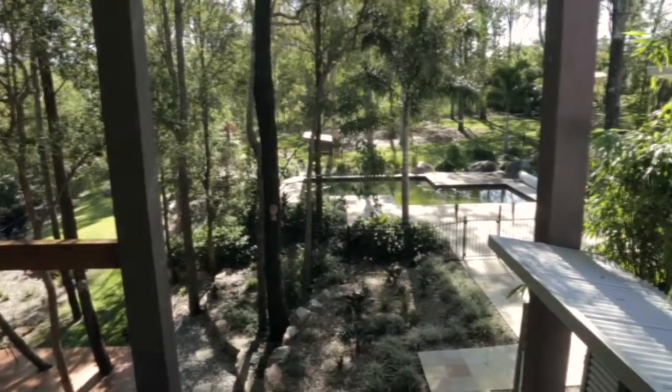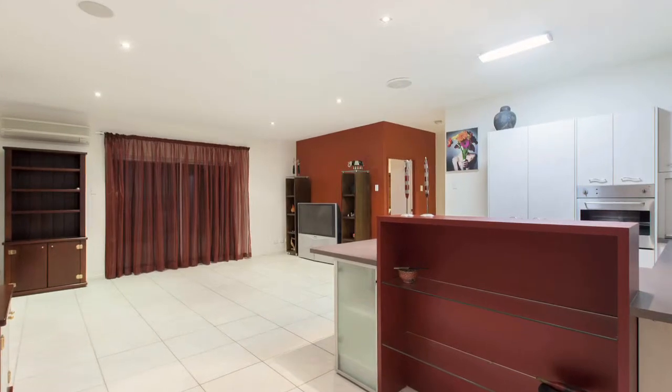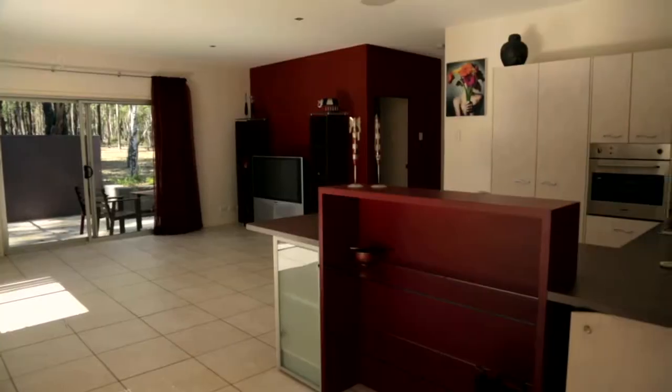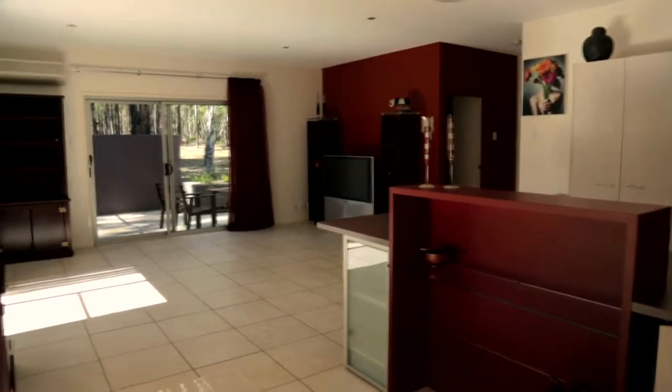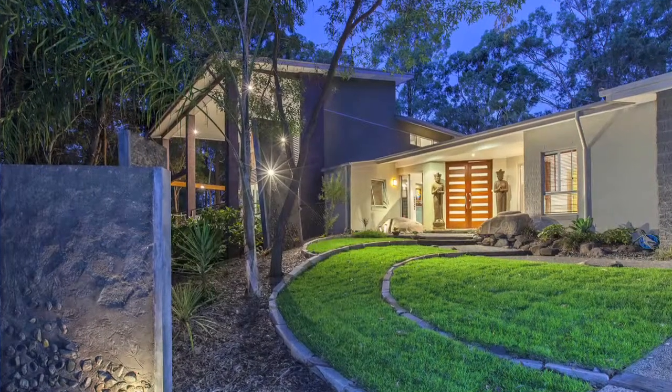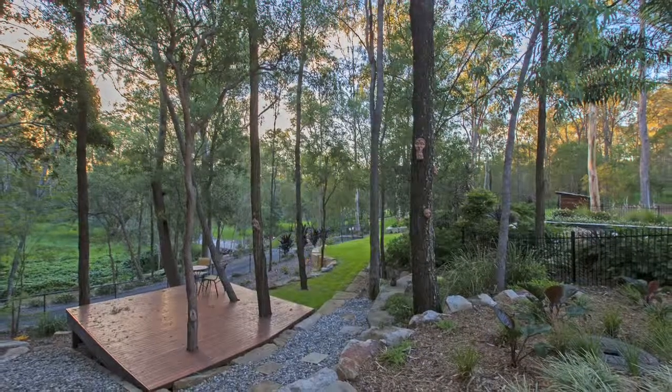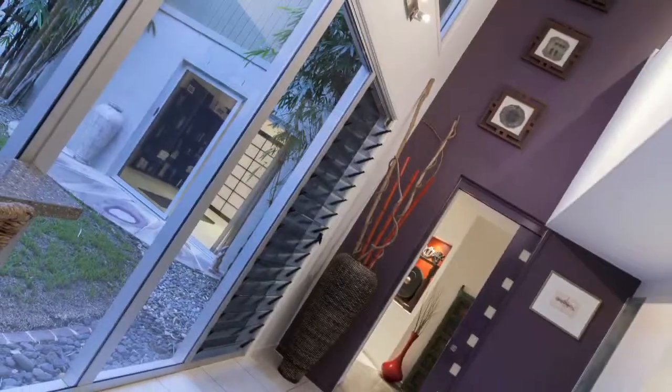A self-contained guest wing with a kitchen and living area and roomy bedroom will ensure guests never want to leave. Built in a bushland setting, secluded from the road and embracing the surrounding bushland, the wonderful high ceilings give you such a feeling of warmth, life and space.